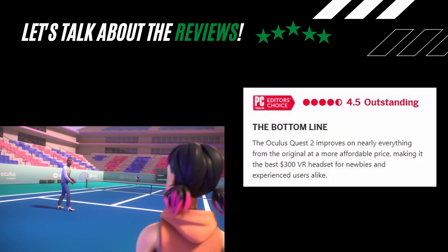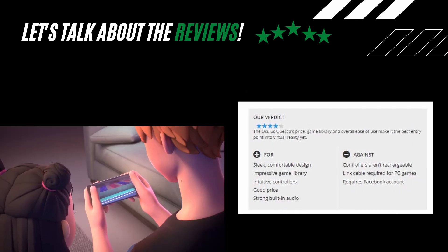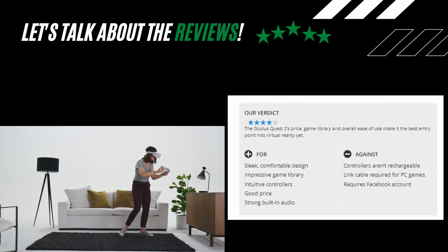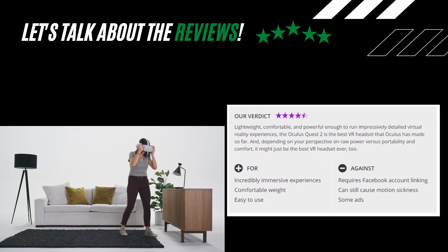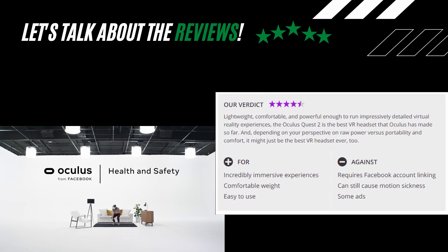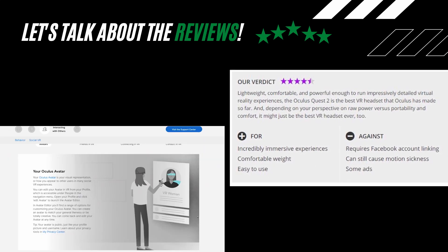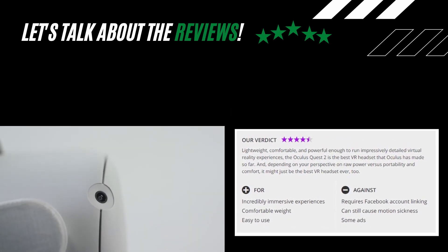Tom's Guide gives it a score of 4 out of 5 with this bottom line: the Oculus Quest 2's price, game library, and overall ease of use make it the best entry point into virtual reality yet. TechRadar rates it at 4.5 out of 5 stars with the following bottom line: lightweight, comfortable, and powerful enough to run impressively detailed virtual reality experiences — the Oculus Quest 2 is the best VR headset Oculus has made so far, and depending on your perspective on raw power versus portability and comfort, it might just be the best VR headset ever.